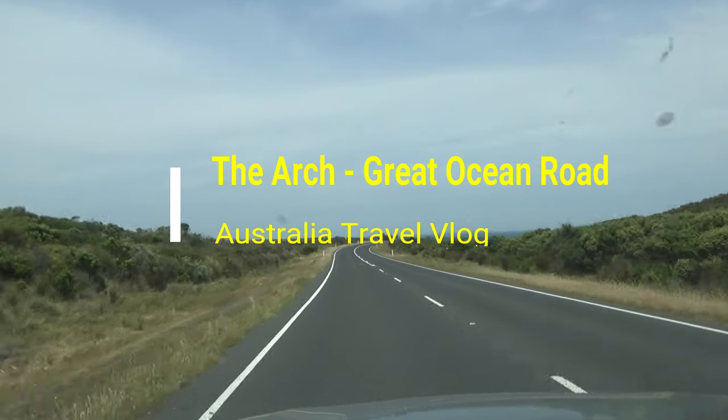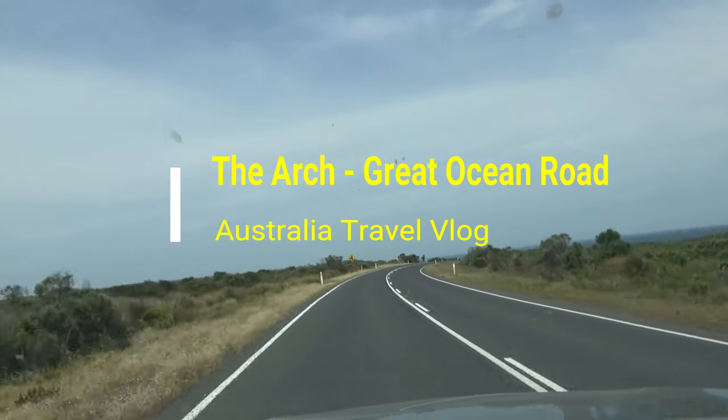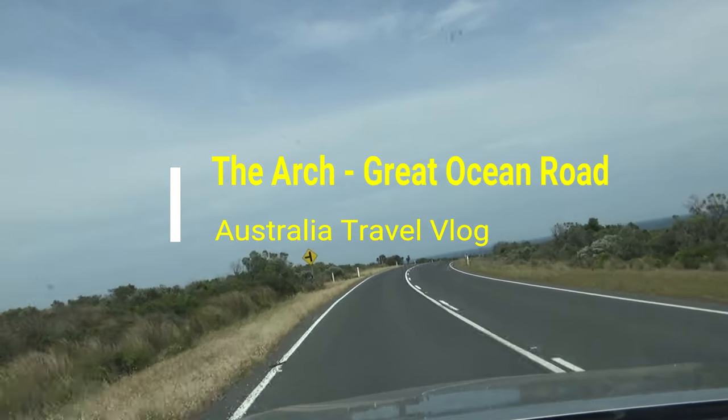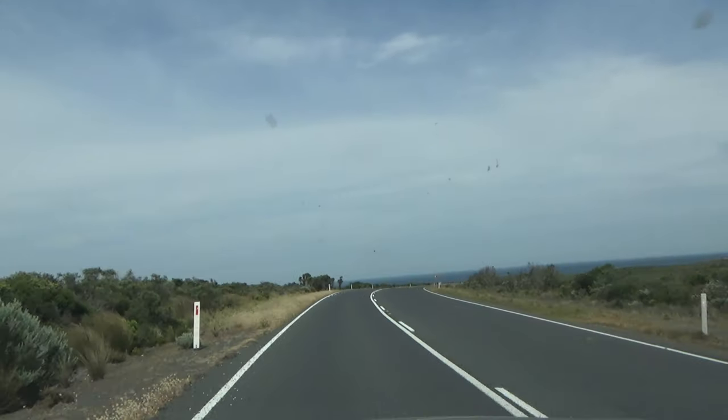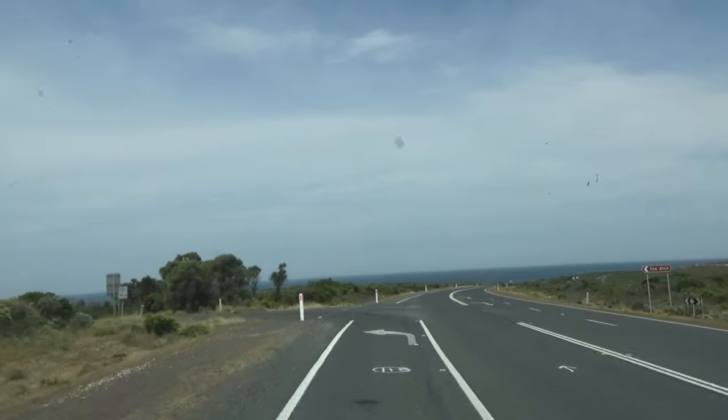Hello everyone, this is Ahmed Dhan of AhmedDhan.com. You are watching one of my Australia travel videos in the Great Ocean Road playlist, and today I am taking you to the Arch, which is a popular stop along the Great Ocean Road and the Twelve Apostles.